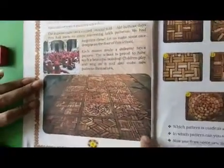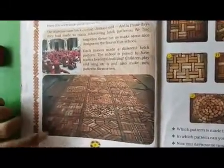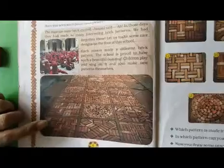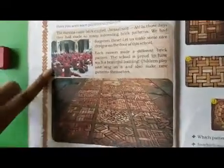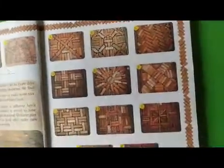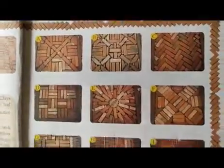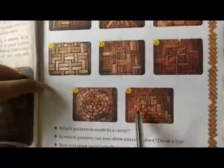This is the image of the different floor patterns given in your book. These patterns are made in a school — see, the children are singing and playing songs on the floor. On the next page, all the different floor patterns from A to K are given, and all the floor patterns are different.